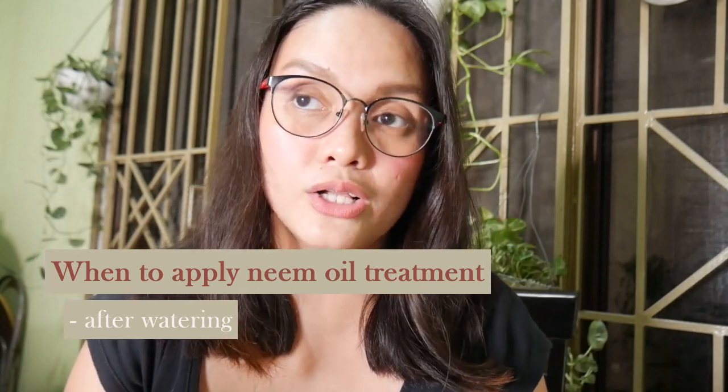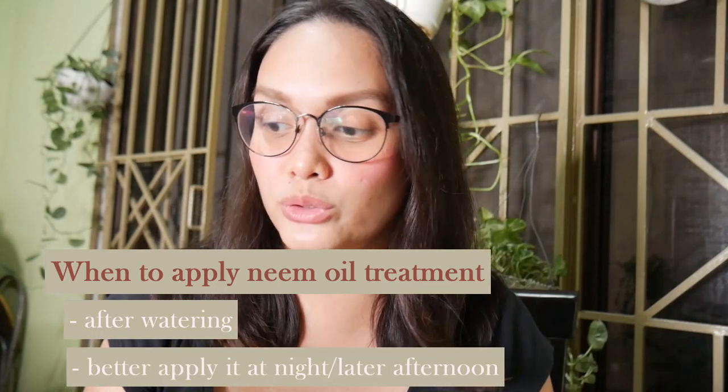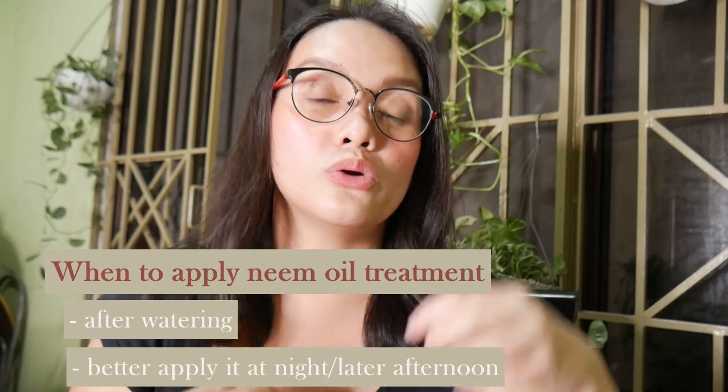One thing to note also is that do this at night or in the afternoon, para hindi maaarawan yung iyong plant. For example, nakalagay siya sa isang spot na nakakakuha siya ng direct sun or kahit bright indirect light lang — baka kasi may possibility, since this is oil, na masunog yung plant. So it's recommended to do this at night or late in the afternoon, talagang wala ng araw, para sure ka na hindi masusunog yung dahon mo. The next day, kung maarawan man yung plant, wala na yung problema kasi for sure medyo na-absorb na siya nung plant.